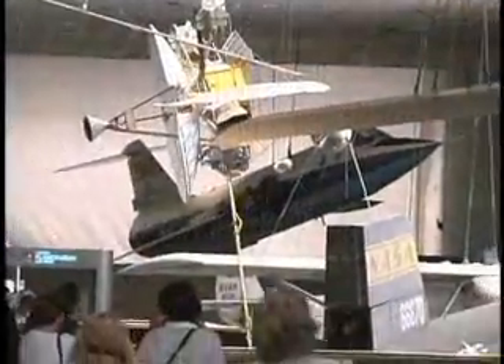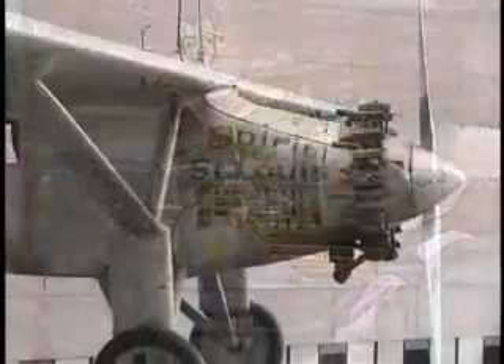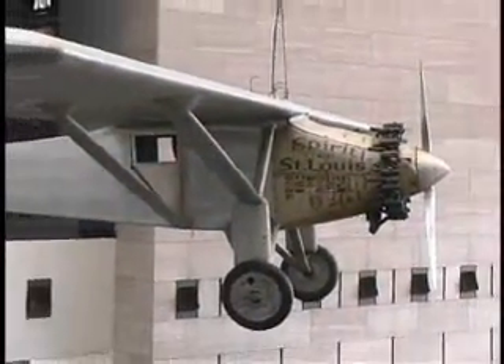It has the Wright Brothers Flyer. It has the first plane that broke the sound barrier. It has the Spirit of St. Louis. And all of these are the originals — these aren't replicas.